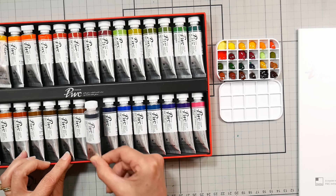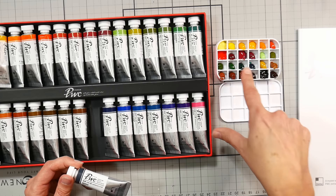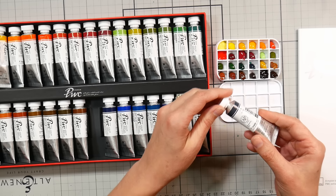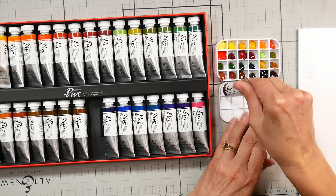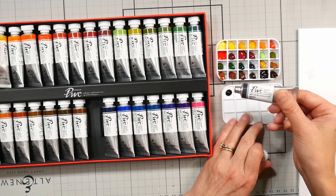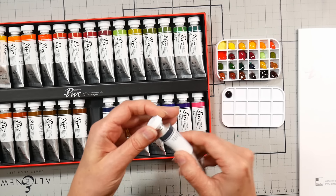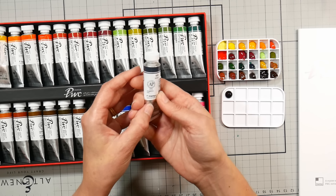Now we've got Indigo — this is PB66. I looked that up and it's a synthetic indigo. PB60 is in Indanthrone Blue and is sometimes used as an indigo, so I wonder if this will be similar. I'm just going to do a dot there because I don't want to make a big mess. PB66 — I love that I can read these now with my current glasses.